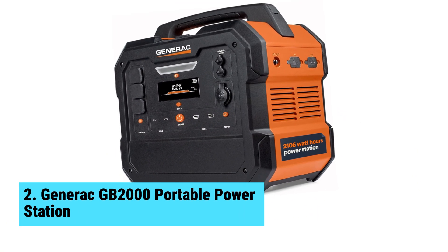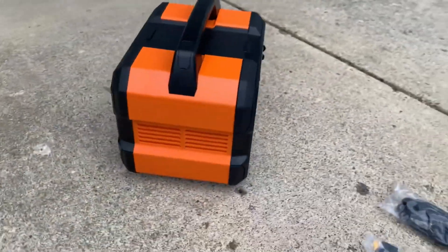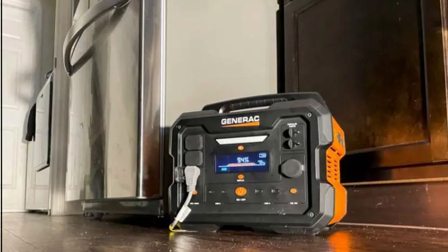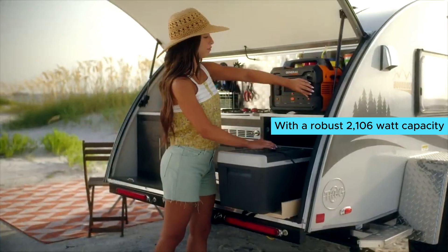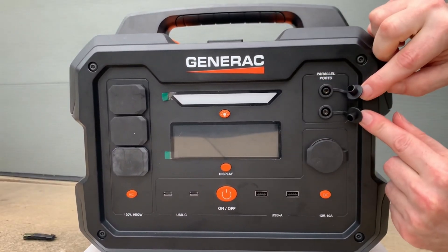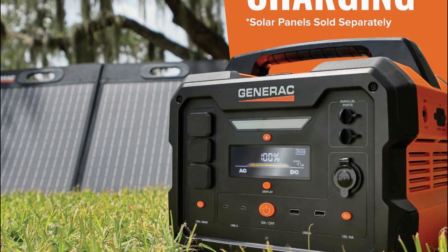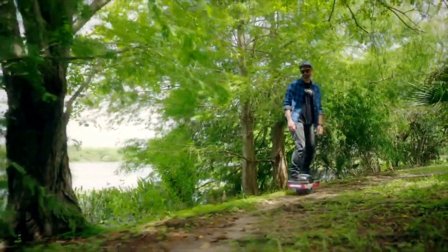At number two, we have the Generac GB2000 Portable Power Station — the best durable solar generator. Ready for adventure, the Generac GB2000 is your best bet for a durable solar generator you can take anywhere. With a robust 2,106 watt-hour capacity, it delivers ample power while maintaining a compact design. Generac is well-praised for its gas-powered backup generators, and now they bring that reliability into the solar generator market. Its lithium-ion battery is powerful, though the unit's 1,000-cycle lifespan is slightly lower than some competitors.